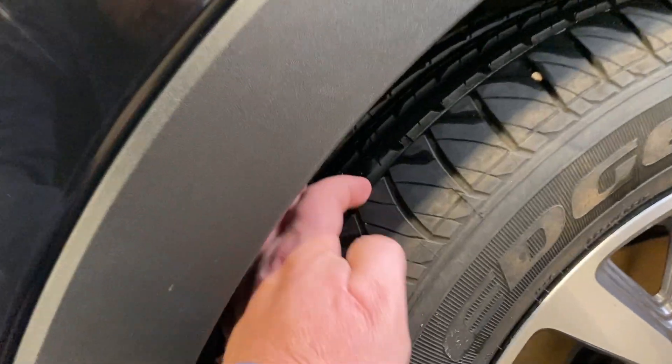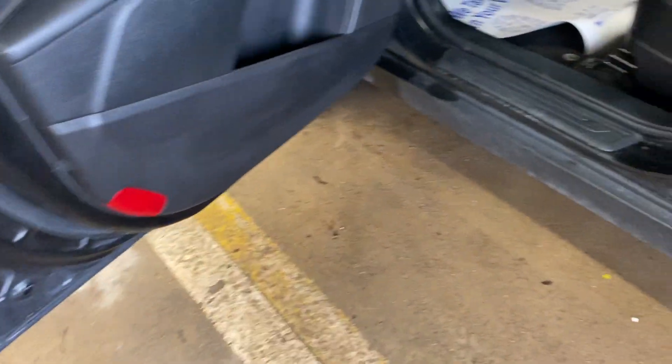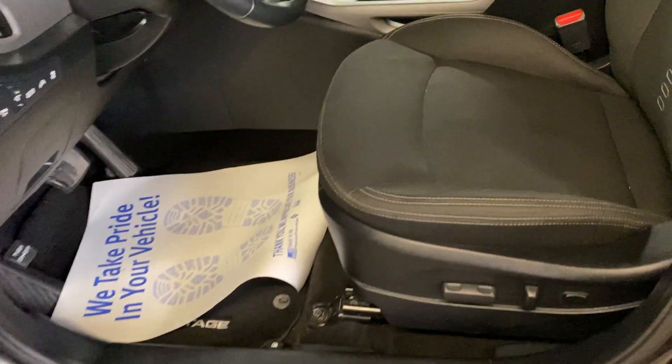The rims are nice with lots of tread left on the tires. There's the all wheel drive badge. It is roof rack ready, has tinted windows, keyless entry, and the bottoms of the doors and the rockers are good.